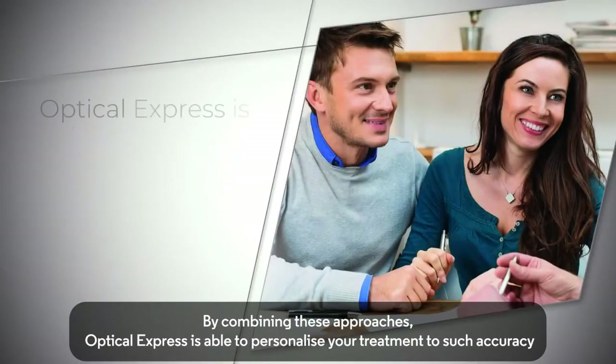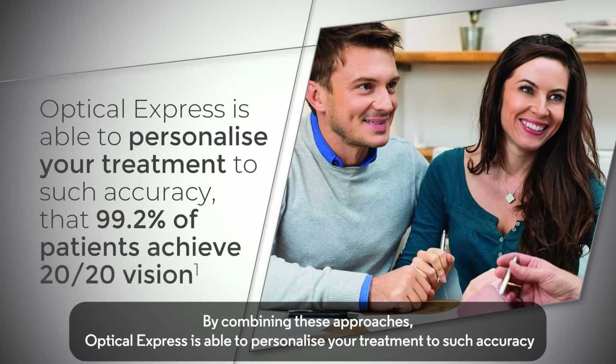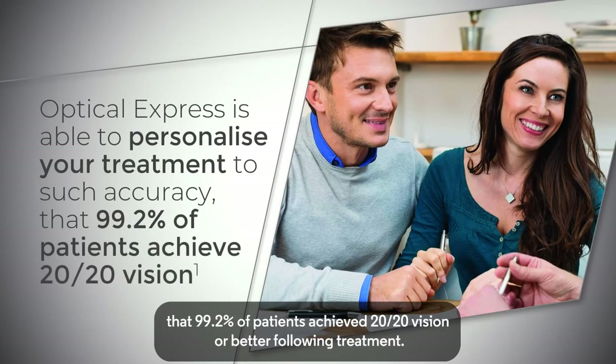By combining these approaches, Optical Express is able to personalise your treatment to such accuracy that 99.2% of patients achieve 20-20 vision or better following treatment.